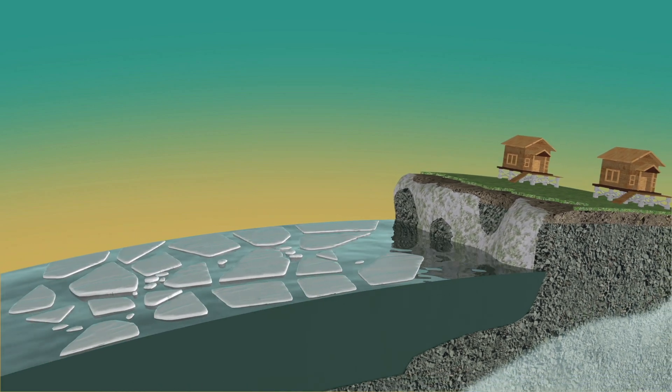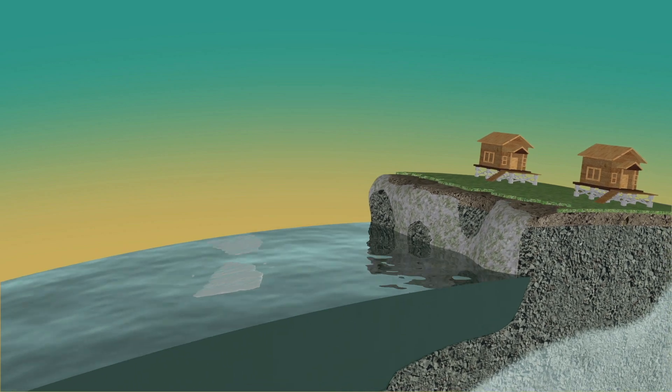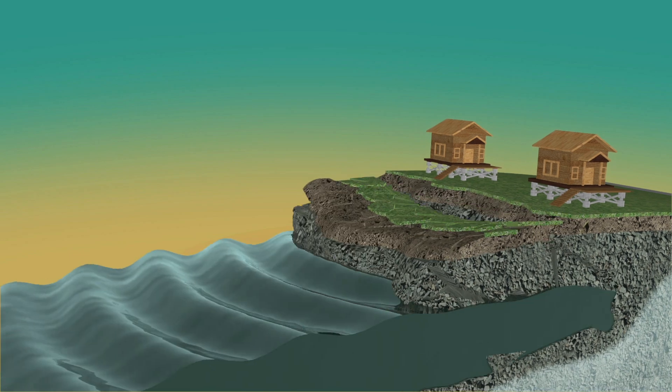Weakened coastlines, compounded by the effects of retreating sea ice, warmer waters, and longer storm seasons, become more vulnerable to erosion.